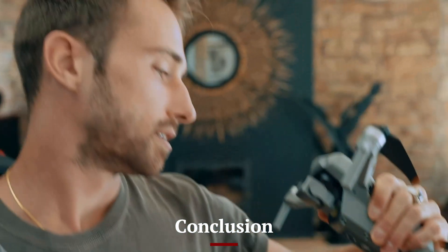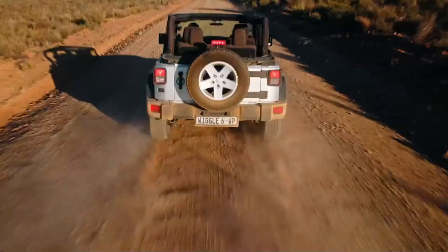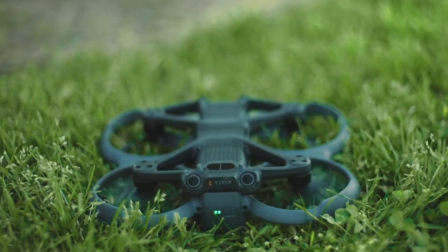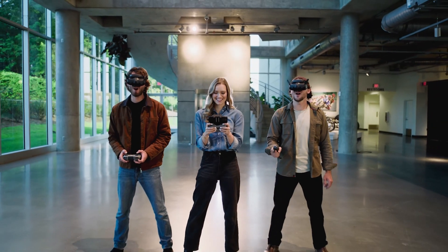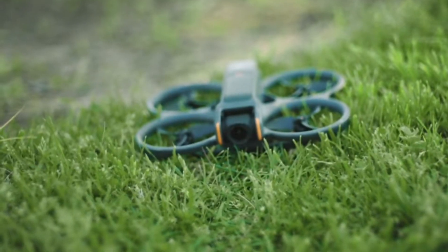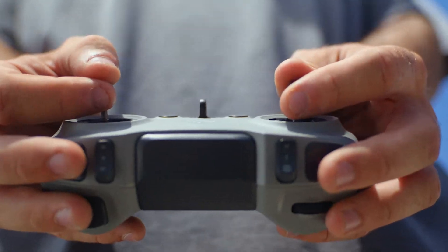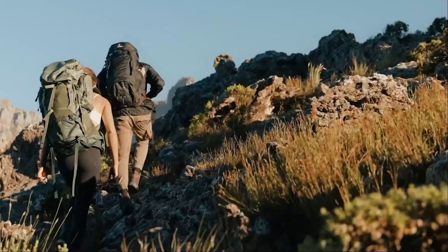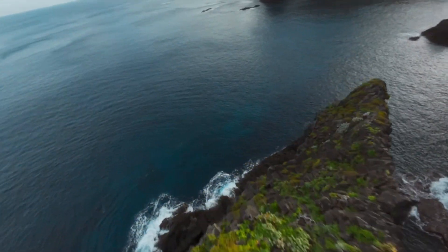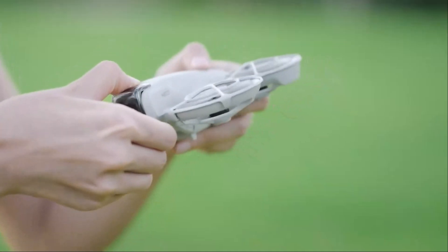Conclusion: The DJI Flip CES 2025 sets a new benchmark in drone technology with its unique design, powerful imaging capabilities, and user-friendly features. Its foldable form factor and lightweight build make it an excellent choice for creators on the go, while advanced flight and safety features ensure reliability and ease of use. Whether capturing cinematic aerial footage or exploring creative photography, the DJI Flip delivers a seamless and innovative experience. It's a testament to DJI's ability to push the boundaries of drone innovation while catering to the evolving needs of its users.